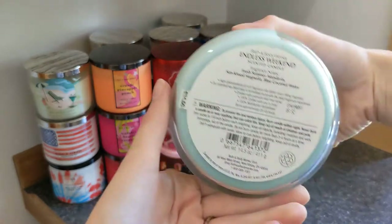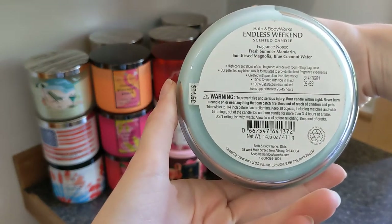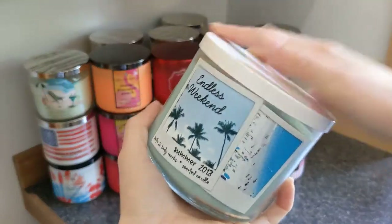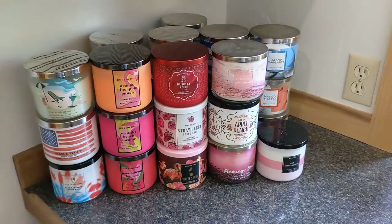Then we have Endless Weekend, which was the first summer candle I ever fell in love with. The notes are fresh summer mandarin, sun-kissed magnolia, and blue coconut water. It's just so warm and cozy — I absolutely love this one so much.